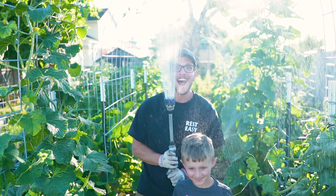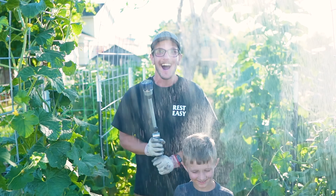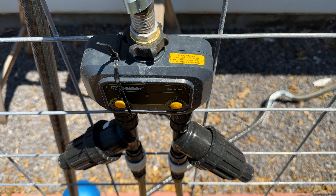Really spend some time and get to know the plants in your garden. You're gonna learn more about them by hand watering than you ever will by setting it on a timer and forgetting about it. Don't get me wrong — 90% of the watering I do here is on a timer, but 10% of the time I walk around and really get to know my plants.